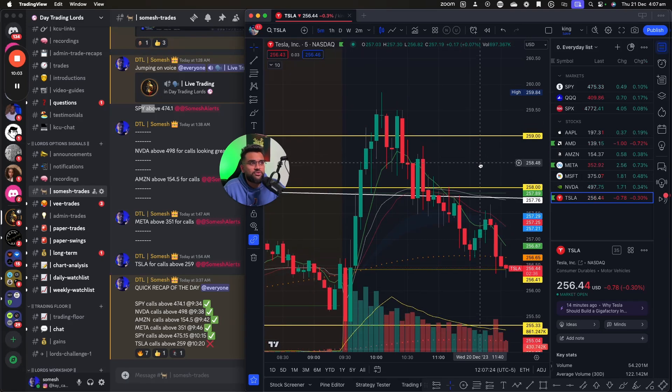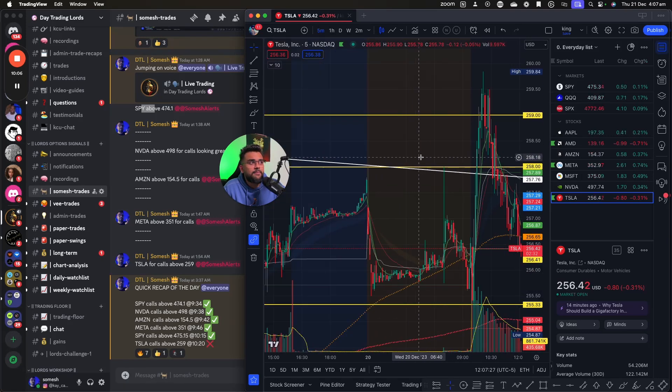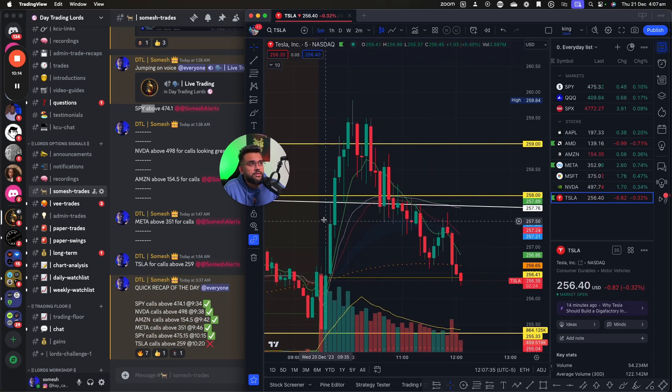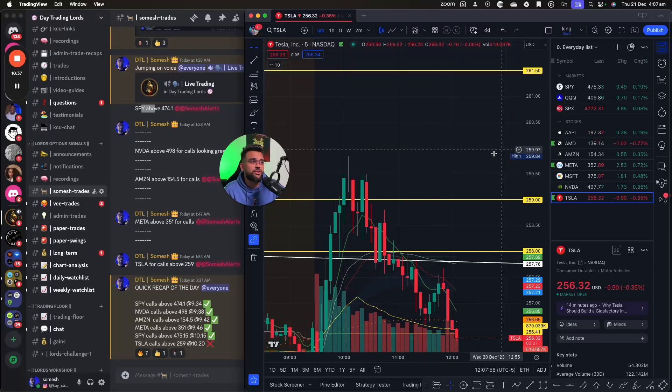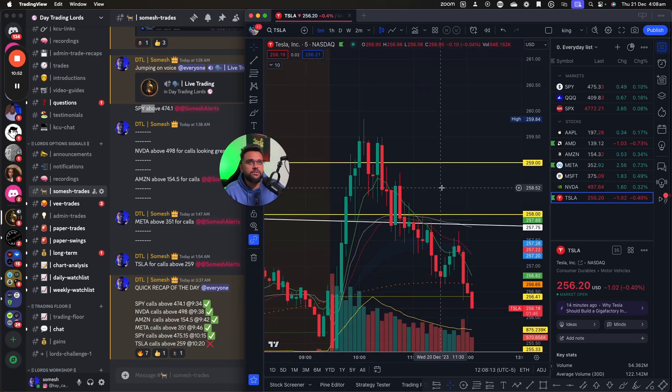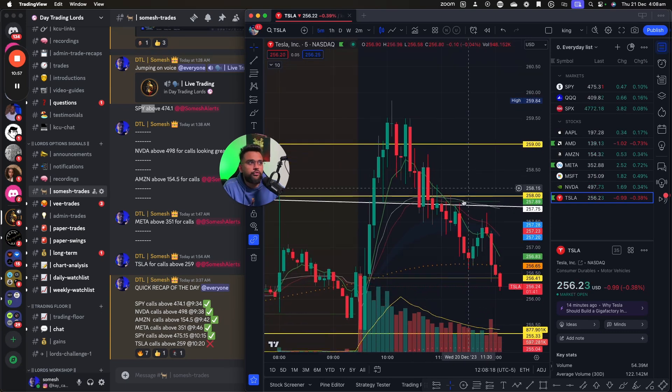Now the trade that didn't work was Tesla. We did everything well — a big trend line was on top, a big move had already happened, it came down and retested the trend line. I was waiting for a pullback, and it gave me one around 259, which was a critical level. The moment 259 broke I entered, and we were in profit a little bit, but not much. I was expecting a move to at least 260–261.50, but it didn't happen. The moment it started coming down, I was like, I'm out — I was having a beautiful day, so I cut it and called it done.